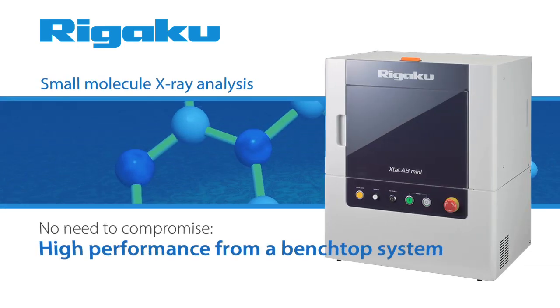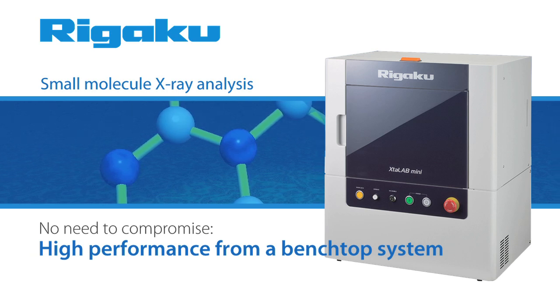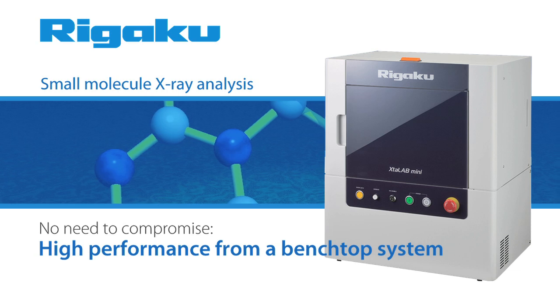The sensitive CCD detector, the precision goniometer, the high-flux x-ray source, and the ability to ensure your sample is centered in the x-ray beam mean one important thing: you can be assured of generating research quality data.